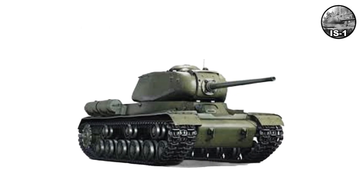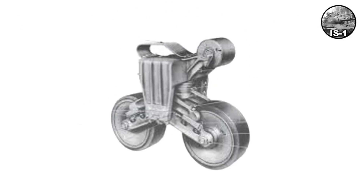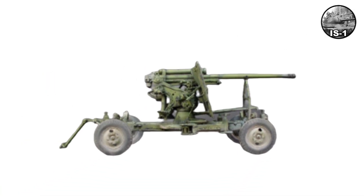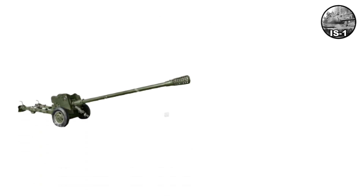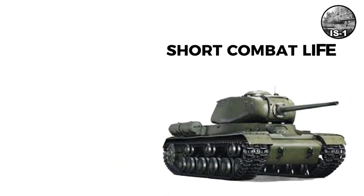The IS-1 featured a revolutionary new hull with 120-millimeter nose armor at improved angles and new torsion bar suspension. It mounted the same 85-millimeter D-5T gun as the KV-85. Weighing approximately 44 tons, about 207 were built from late 1943 into early 1944. However, the decision was made to up-gun to 122 millimeters, so IS-1s had a short combat life.